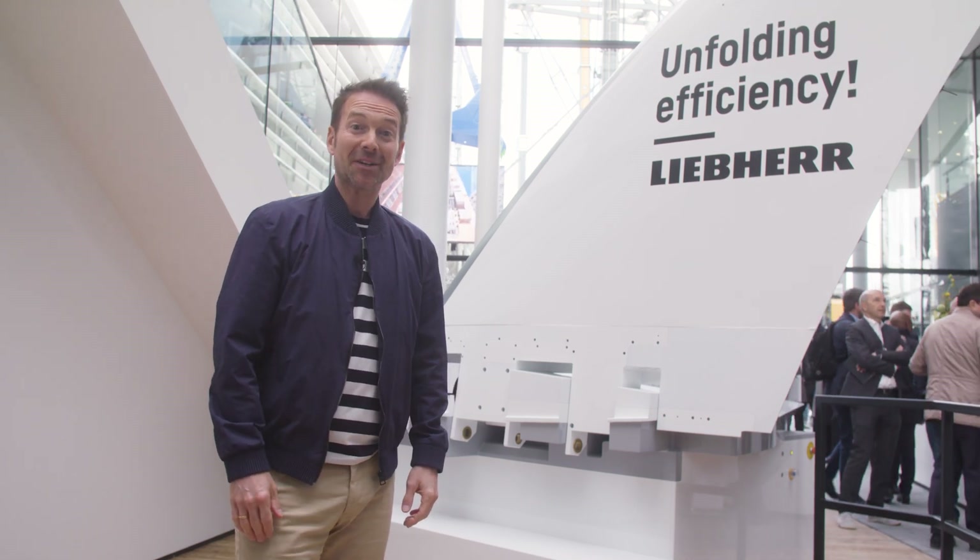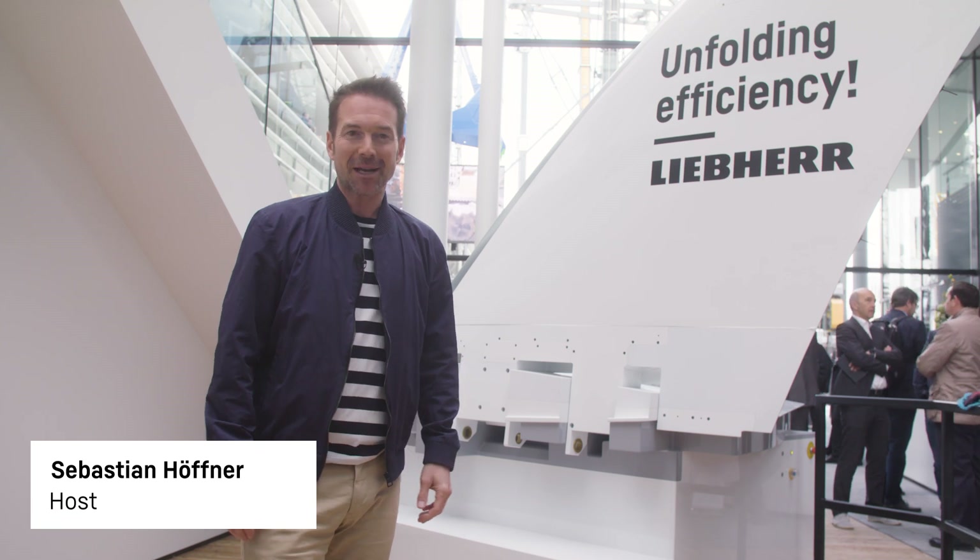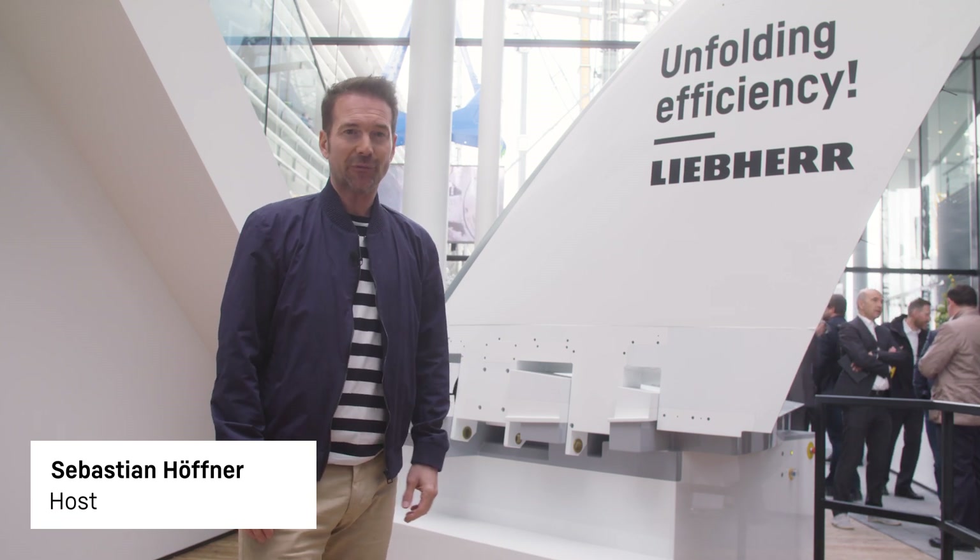Welcome to the fourth day here at Bauma. I'm reporting from the atrium, the heart of the Liebherr booth. This shows once again how versatile the group is.